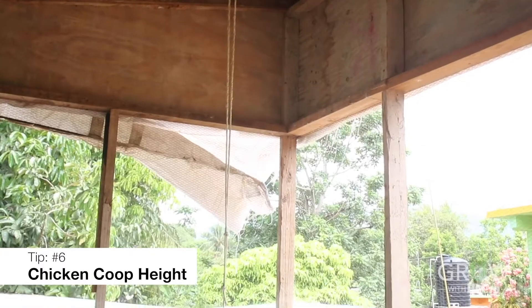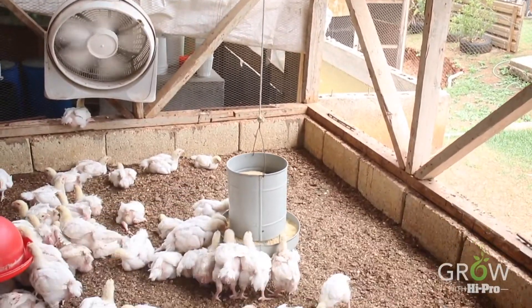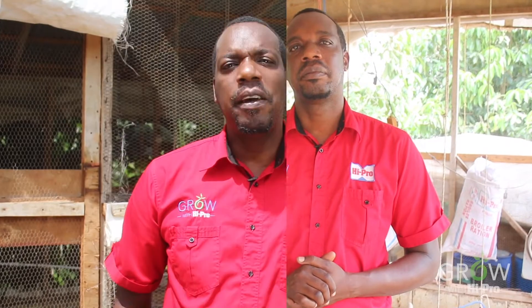The height of your poultry house should be at least eight feet tall. This will help with convection currents and facilitate a generally cooler poultry house. If you apply these points to your farming practices, you may get the best results. And as always, we implore you to grow with Hypro.